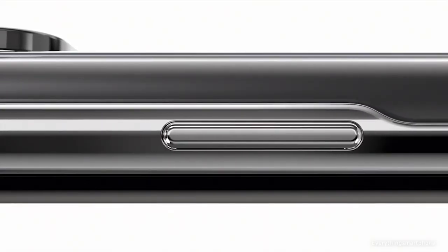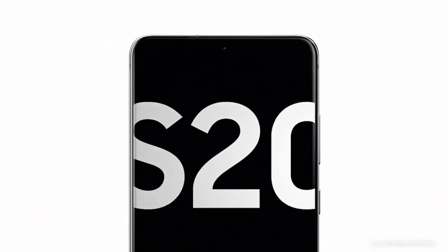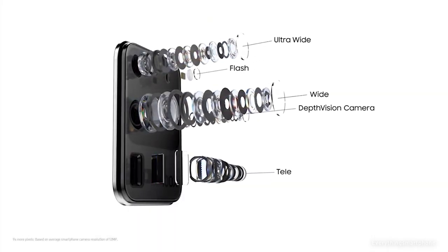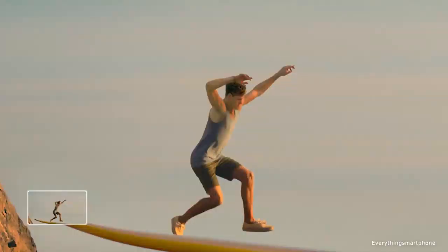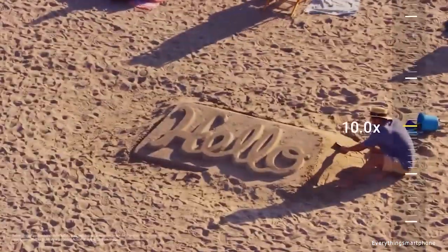The Samsung Galaxy S20 Ultra 5G is protected by Corning Gorilla Glass 6 and is IP68 rated for dust and water protection up to 1.5 meters for 30 minutes. It has a 7-nanometer Exynos 990 processor with Mali-G77 MP11 GPU for the global version, while the US version features a Snapdragon 865 with Adreno 650 GPU. It comes with 12 GB or 16 GB of RAM and 128 GB, 256 GB, or 512 GB of internal storage, supporting memory expansion up to 512 GB via microSD card. The quad camera setup includes a 108-megapixel main shooter with f/1.8 aperture.